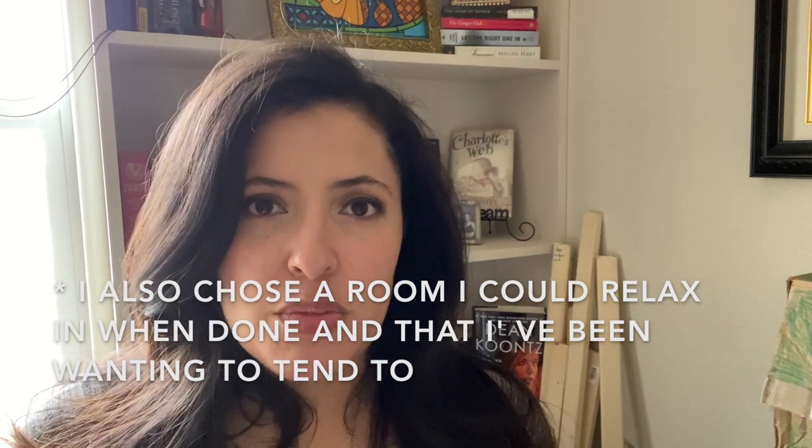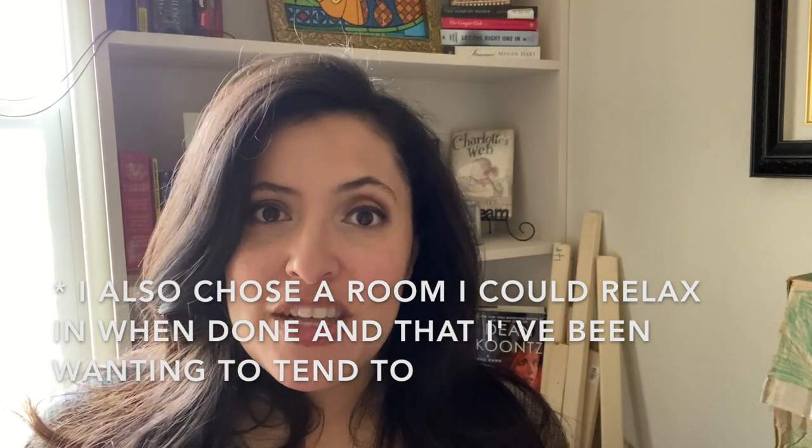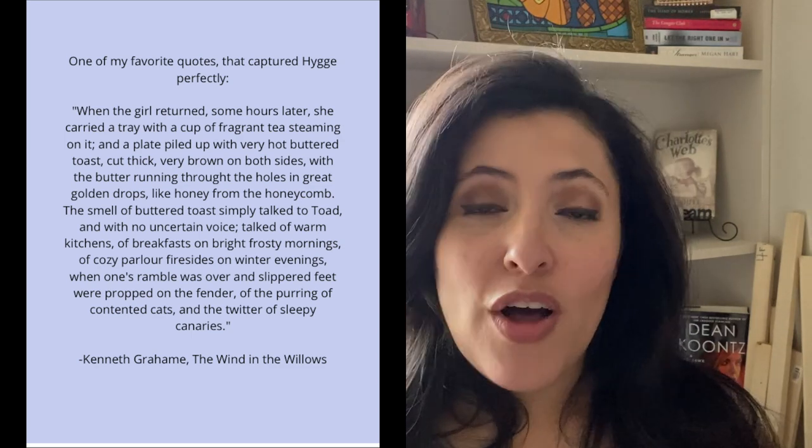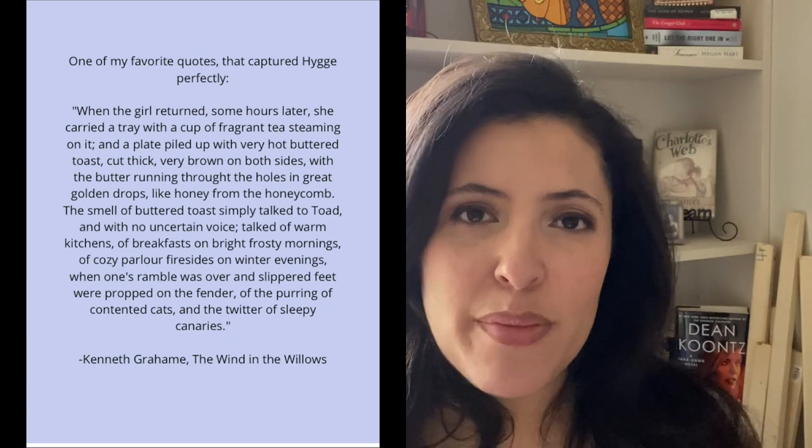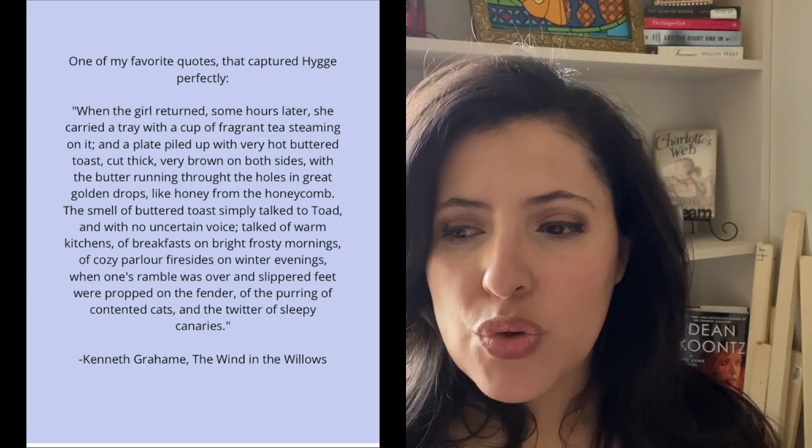Since we're all encouraged to stay home anyway, I decided to incorporate some mindfulness and self-care into this cleaning video by including some concepts of hygge. I have talked about hygge a little bit on my channel before — I'll link some information below. I was first introduced to it from the Hygge House channel. It's basically all about coziness, togetherness, and contentment — warm yummy drinks, cozy throws, comfortable fabrics, and creating an atmosphere of comfort.